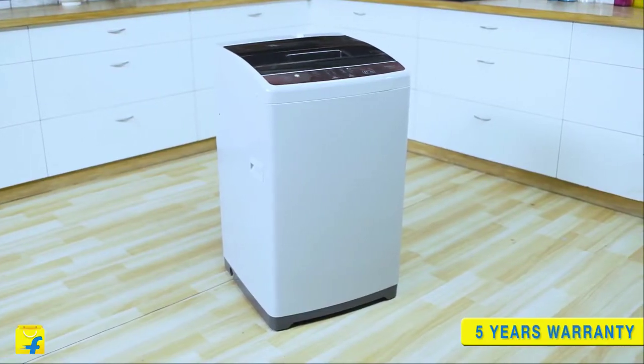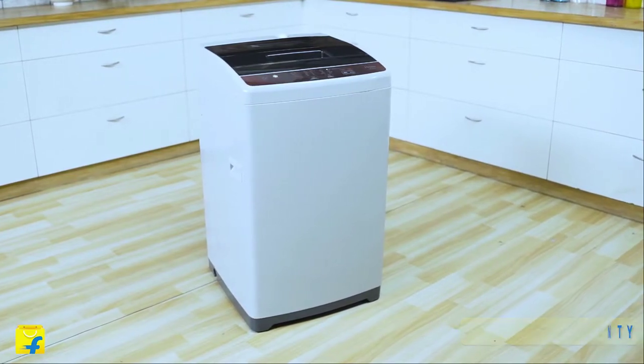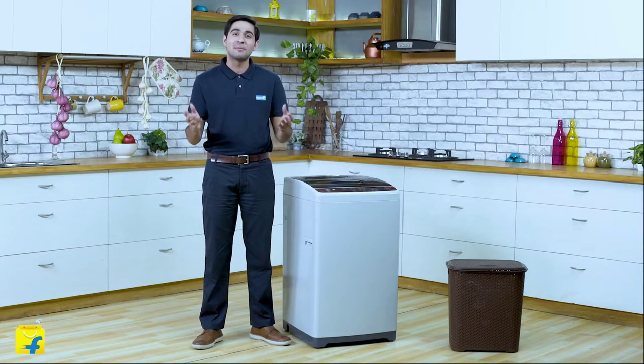This machine comes with Child Lock which disables the control panel and keeps the machine's settings safe. It also comes with a top class 5-year warranty service, guaranteeing no worries about motors for 5 years.